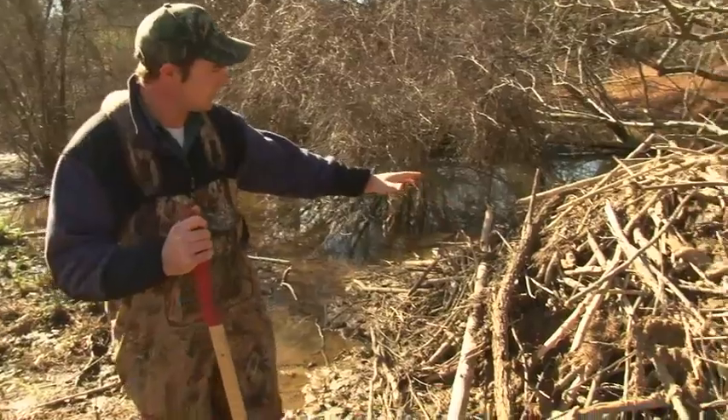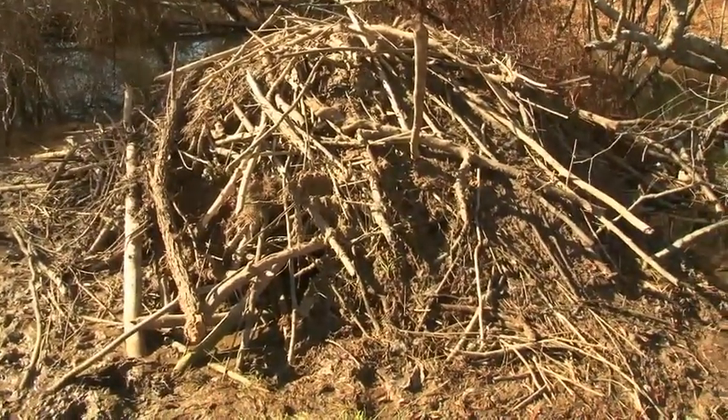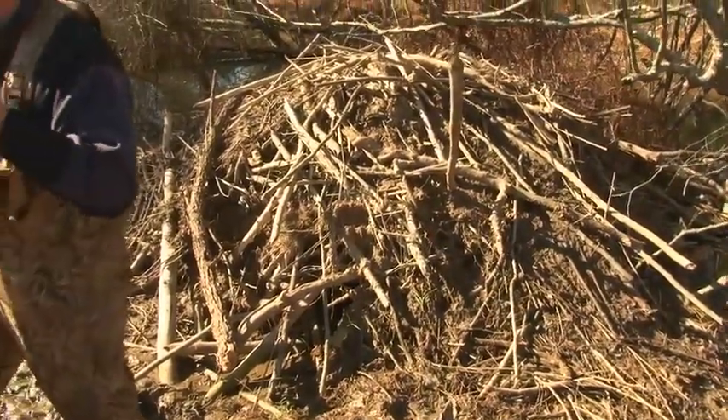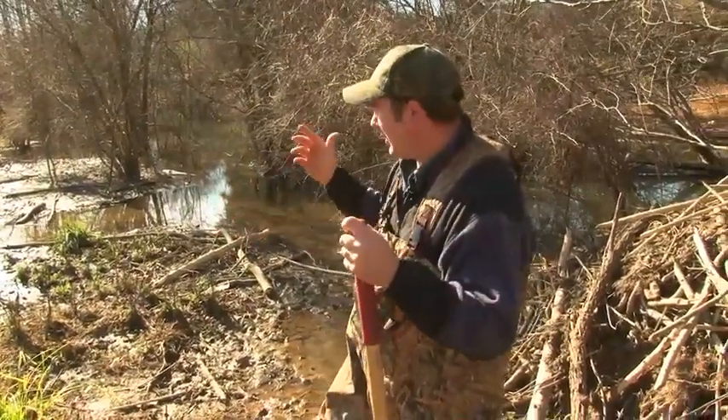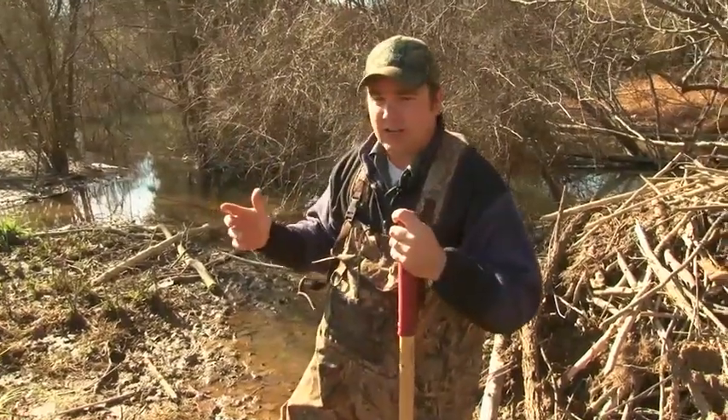You can see here this family of beaver has built a lodge, and throughout this area they — in the right situation — create good habitat for other species in the wetland zones, but in the wrong setting they can create a lot of damage.